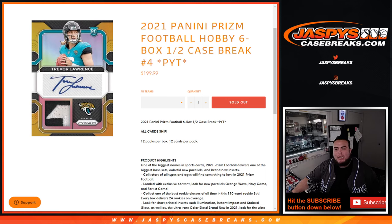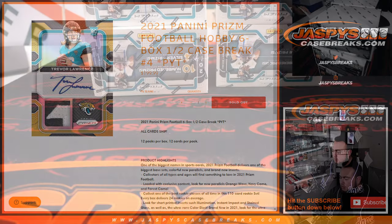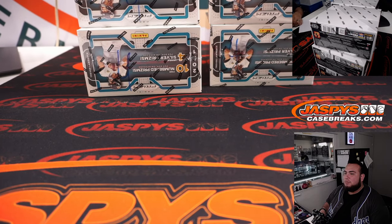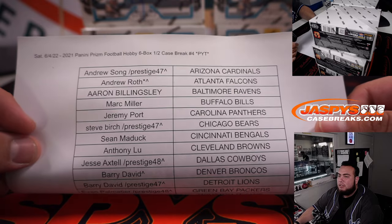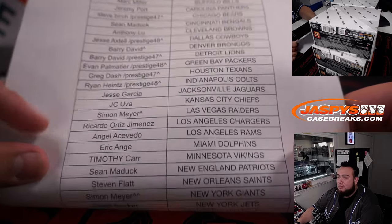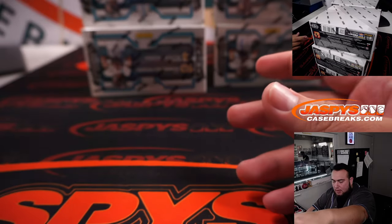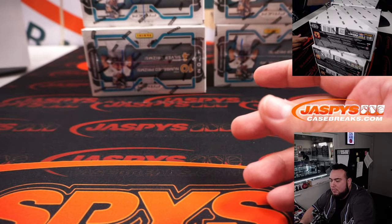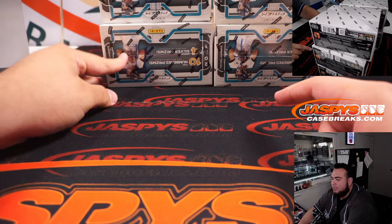What's up everybody, Jason here for jazzbeescasebreaks.com. We just sold out the 2021 Panini Prizm Football hobby six-box half case break. This is pick your teams number four, and remember all cards ship free. This is the second half of the case — we had six boxes remaining. If you have a little character sign at the end of your name, that means you won that from a pack filler or bought a trade-up team random spot. I put fours across all these boxes so you know they're from the same case.